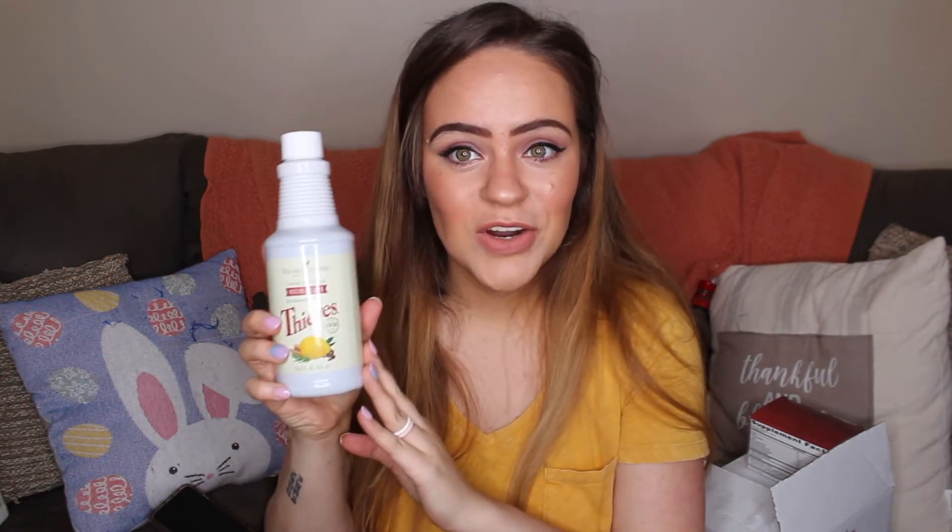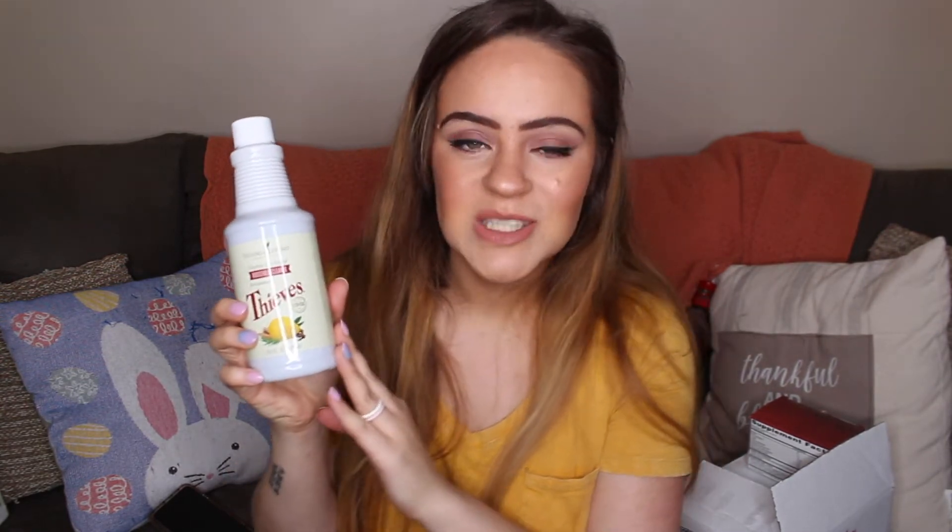We also got another backup of our Thieves Household Cleaner, which everyone knows I swear by — every surface of my house is cleaned with Thieves Household Cleaner. That way I never have to worry about my animals, my future child, or myself getting those chemicals in our bodies from other cleaners. This is all natural, clean, safe, and non-toxic. You just fill up a capful and put it into a 16 to 32 ounce bottle and you have your cleaner. I now have like four backups of this.